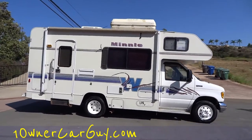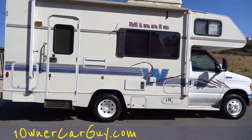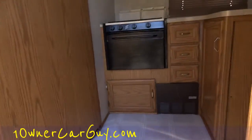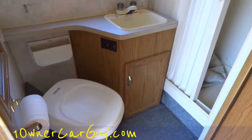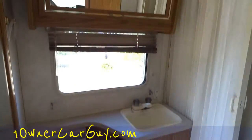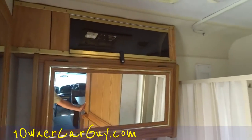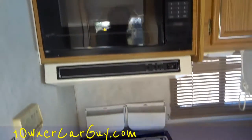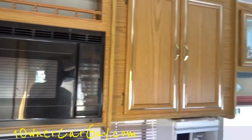I'm going to go ahead and show you the inside just real quick here. Got the awning in on both sides. Huge bathroom. Magic Chef — and all this works. It's nice and new set up, for sure.